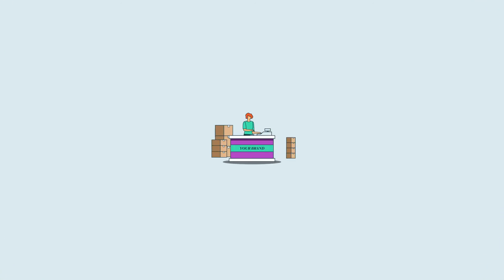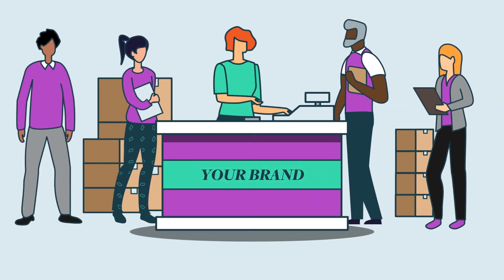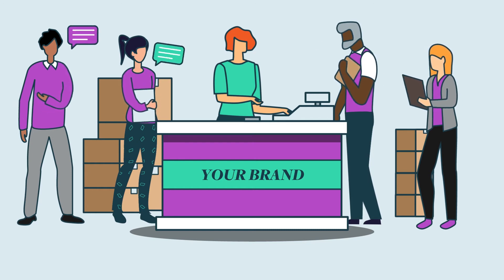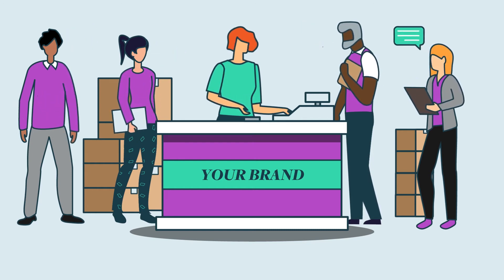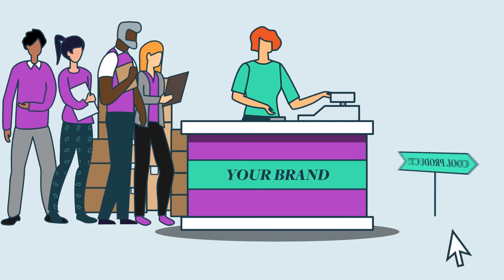At SupplyKick, we don't just sell your product — we invest in your brand. Our team is here to help you navigate the complexities of selling on Amazon and act as an extension of your team to help you execute winning strategies.